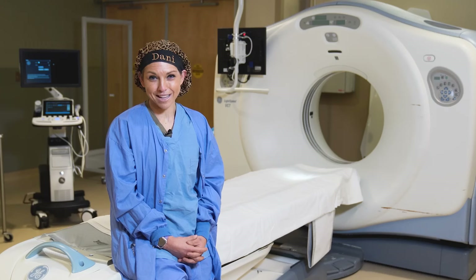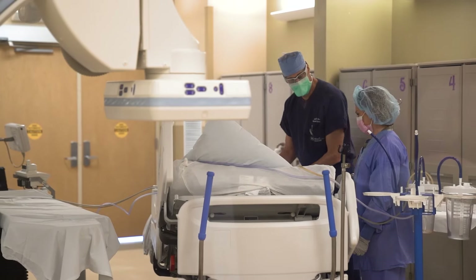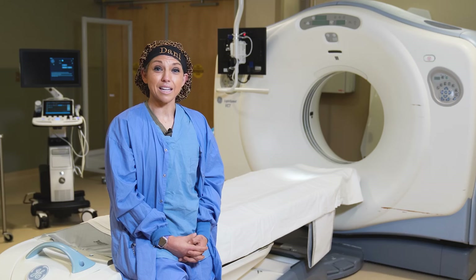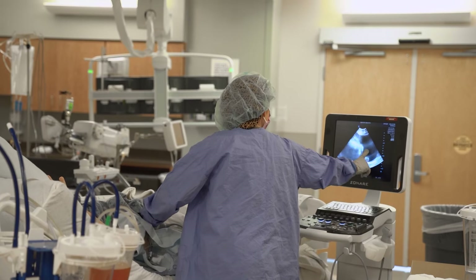My role as a lead tech in interventional radiology is to assist the doctor in different procedures. We stand bedside with them, we stand procedural table side with them, and we help them with different procedures.